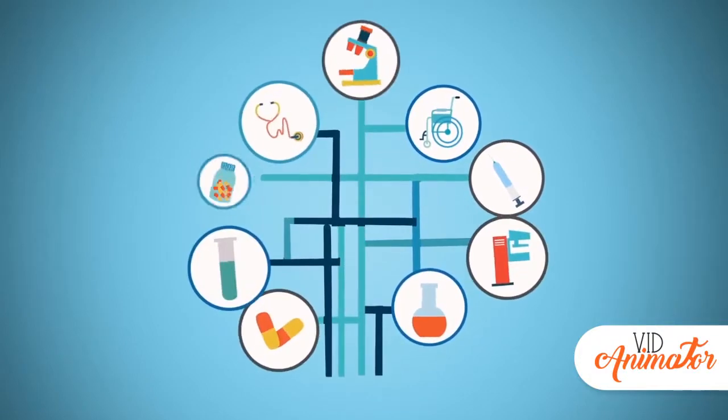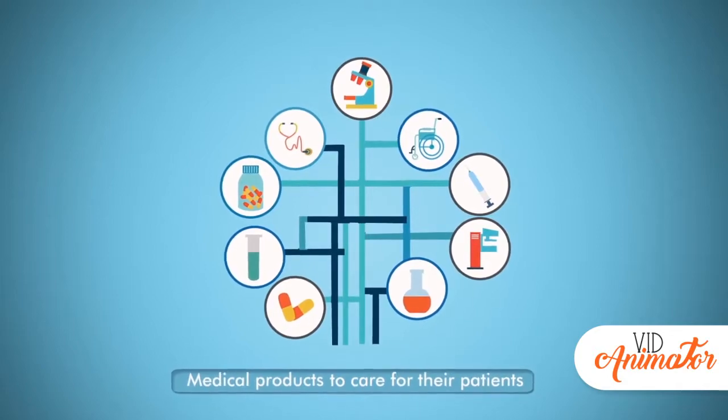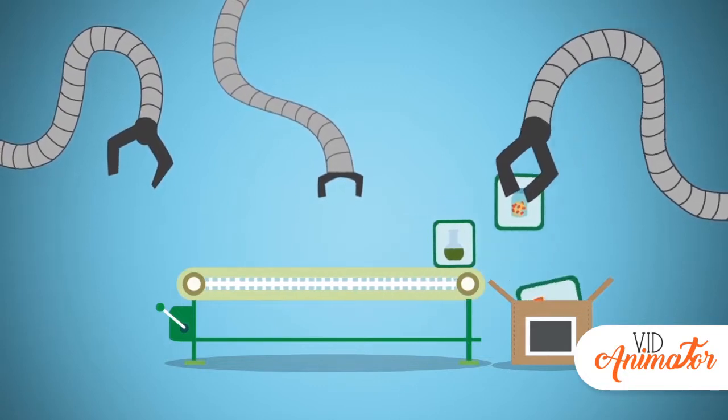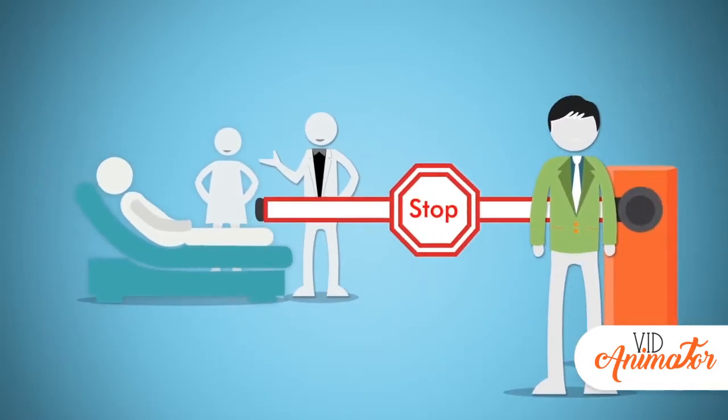Healthcare providers have access to an ever-expanding array of medical products used in the care of their patients. With thousands of medical product suppliers and hundreds of thousands of field representatives, it's no wonder why providers build barriers to prioritize time for patients.